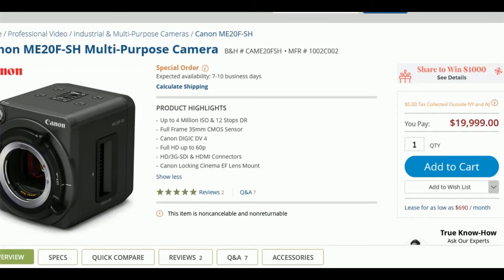The predecessor features a 4 million ISO range, 12 stops of dynamic range, and uses the Canon DIGIC 6 image processor. One of the worst things is that the camera remains limited to full HD recording at 60 frames per second, and it uses a Cinema EF lens mount.